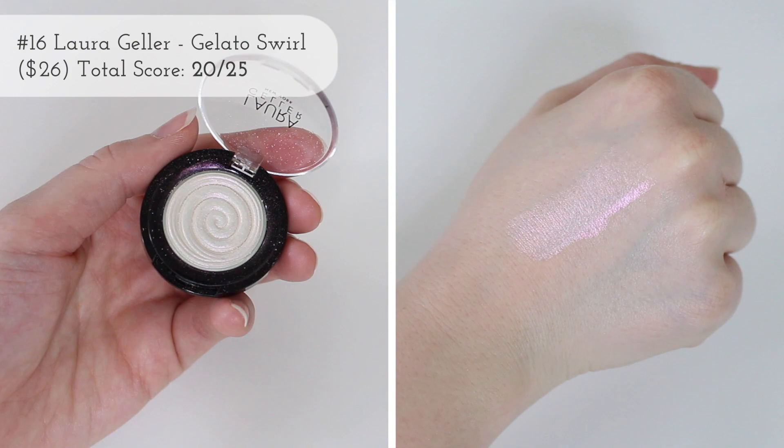Then I have a sample size of the Laura Gellar New York Baked Gelato Swirl Illuminator. Again, you're going to see a common theme — this has cool-toned, almost purple-y undertones, so it is lower on the list. But it's a great formula and still really beautiful. I just don't reach for it mostly because of the color.